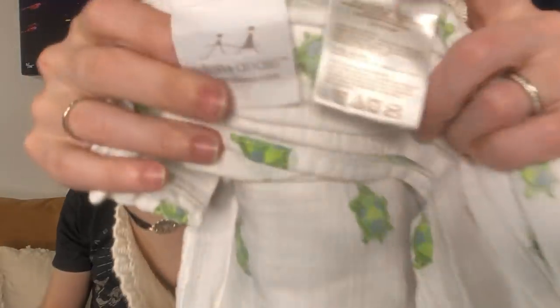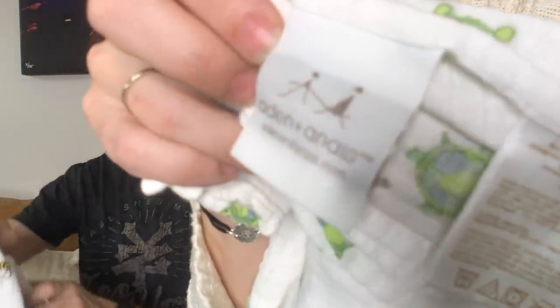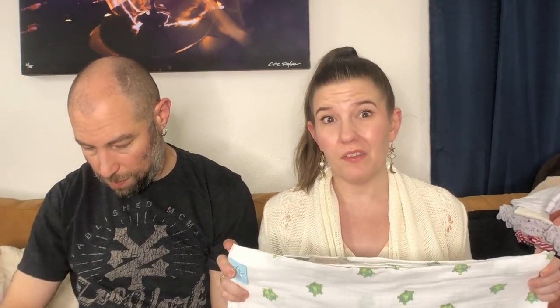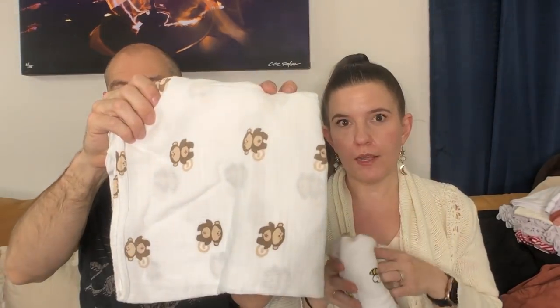You guys know I buy this brand, Aden and Anais — it's like my favorite brand to buy for kids. I was looking up a lovey and saw the big blankets were going for like $50. So I found three of these for three bucks each and they all have a graphic on them — this one's a turtle, this one's got little bees, and little bees and monkeys. I think these are going to do great. If this is someone's security blanket and they've lost it, parents pay up for this stuff.